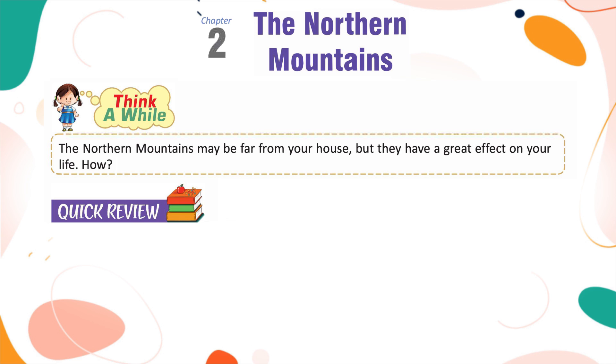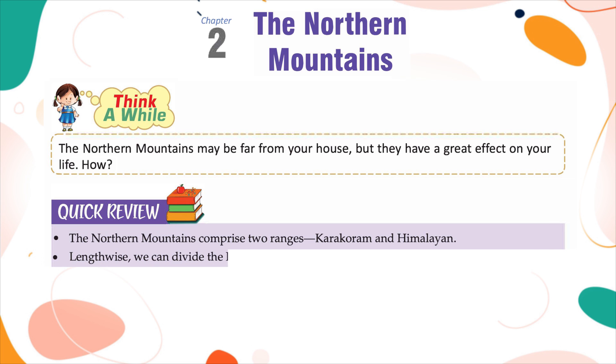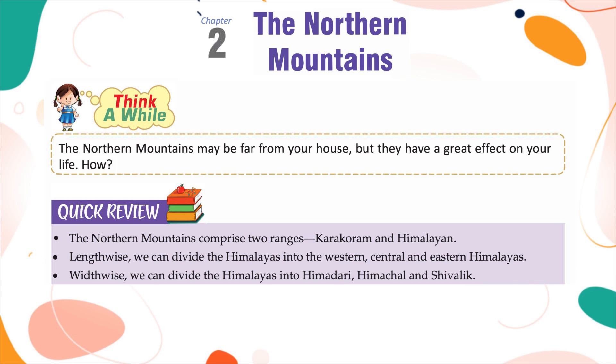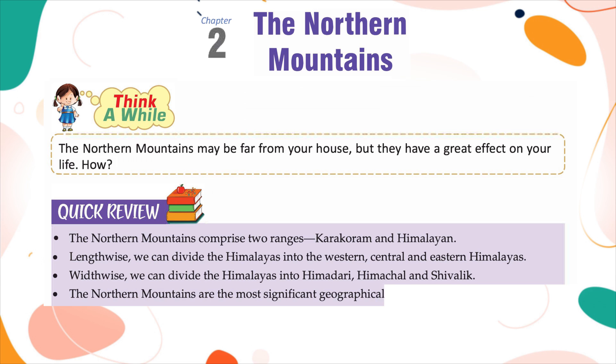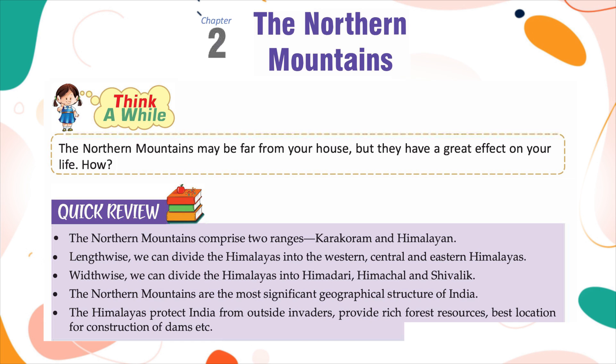Quick Review: The northern mountains comprise two ranges, Karakoram and Himalayan. Lengthwise, we can divide the Himalayas into the western, central and eastern Himalayas. Widthwise, we can divide the Himalayas into Himadri, Himachal and Shivalik. The northern mountains are the most significant geographical structure of India. The Himalayas protect India from outside invaders, provide rich forest resources, and offer the best locations for construction of dams, etc.